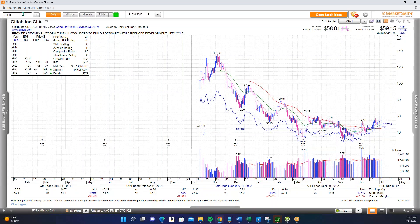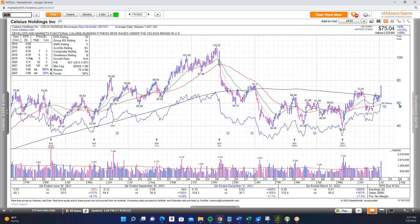Another name we've talked about: Celsius (CELH), up 13% to 14% today with major volume, pushing through the 72.01 pivot and above the 200-day decisively. One of the strongest looking growth stocks — it held up very well and did not make a new year-to-date low in June. So Celsius: one of the better looking growth stocks out there.